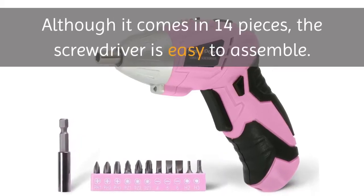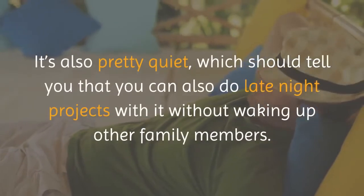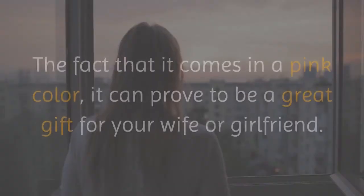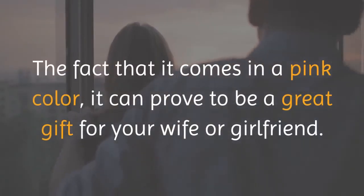Although it comes in 14 pieces, the screwdriver is easy to assemble. It's also pretty quiet, which means you can do late night projects with it without waking up other family members. The fact that it comes in a pink color means it can prove to be a great gift for your wife or girlfriend.